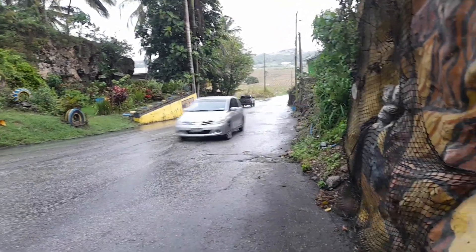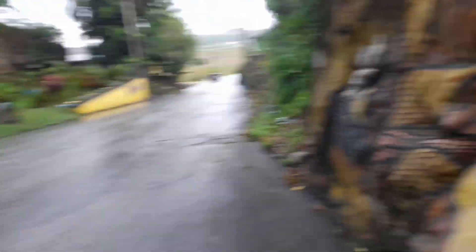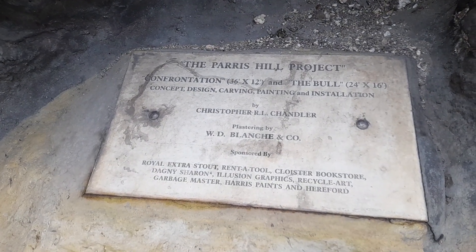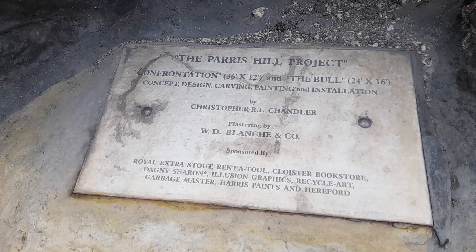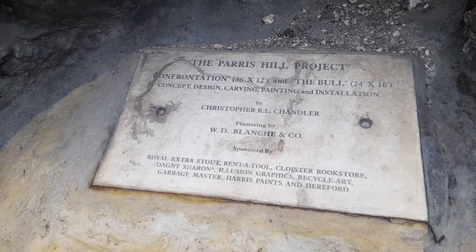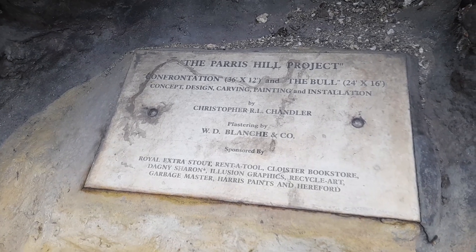Bathsheba has a Welcome Back to Barbados sign, and this is the detail of the Paracel project, which was done by Christopher Aireg Chandler and plastered by W.D. Blanche and Company, with the list of sponsors down below.